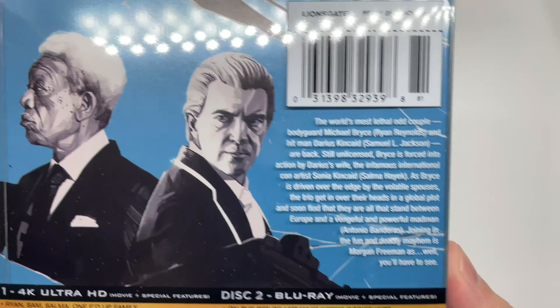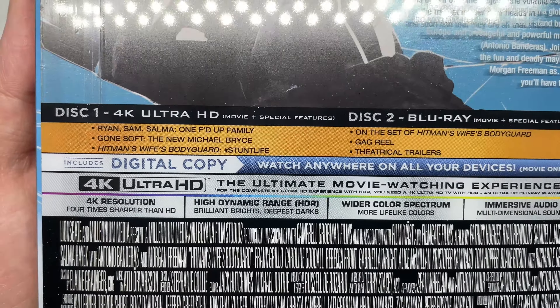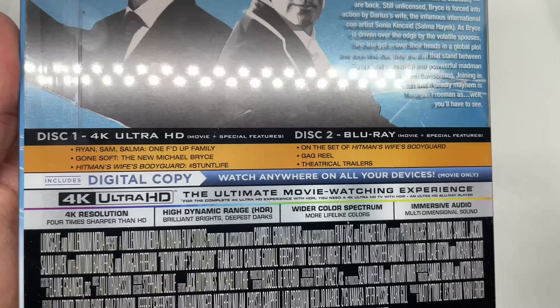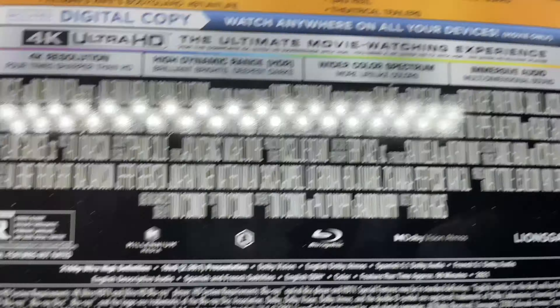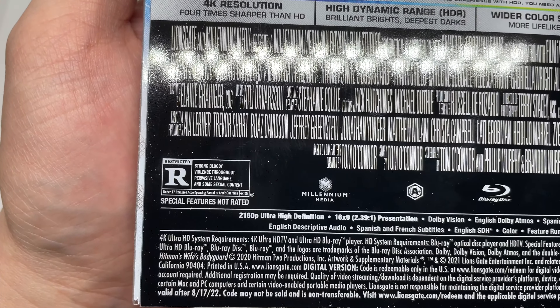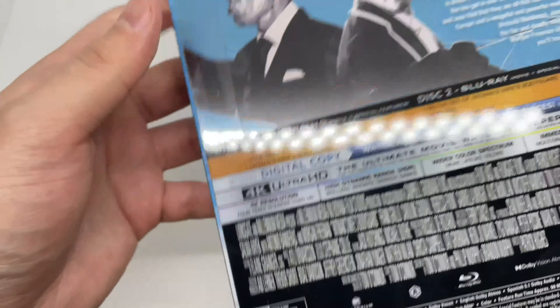Here's the spine, the other side of the spine, and the back. What it says about the movie, and what's on the 4K disc plus special features — they're starting to do this a lot more now. They usually only have it on the Blu-ray, but now it's on the 4K disc as well, and the same on the Blu-ray disc. It is rated R for strong bloody violence throughout, pervasive language, and some sexual content.